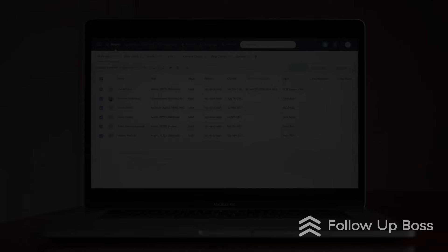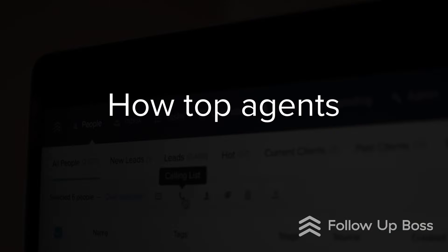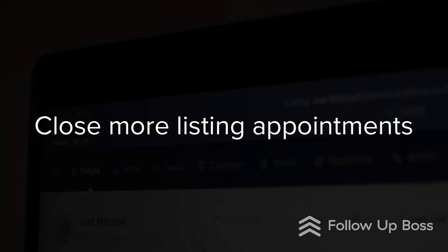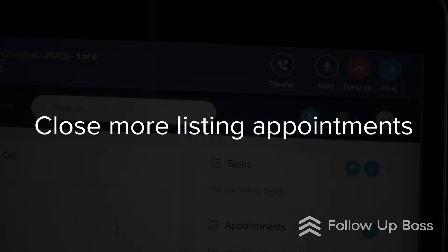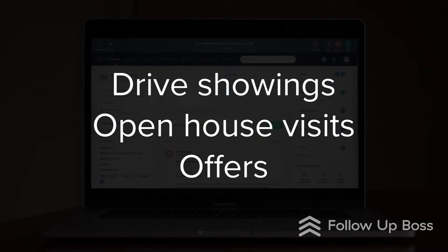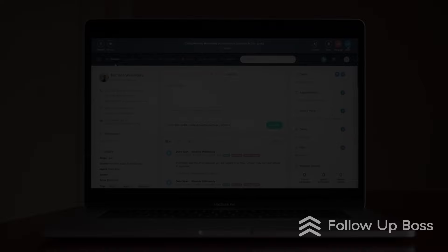In this video we're going to show you how some of the top listing agents in the business are leveraging the data right inside their database to close more listing appointments and very quickly drive a rush of showings, open house visits, and offers to the listings they take faster than their competition.